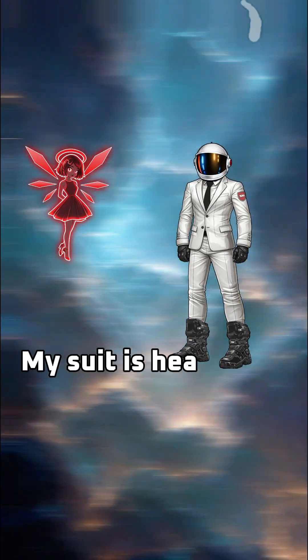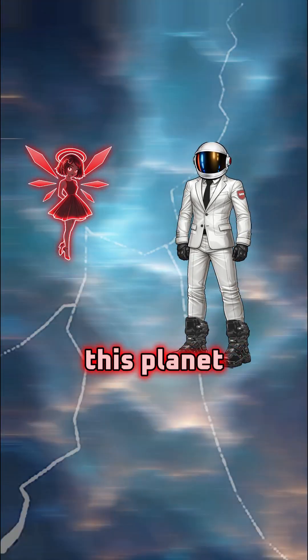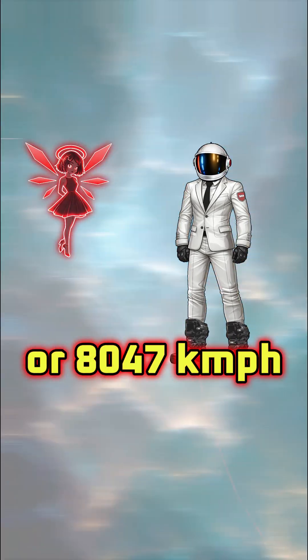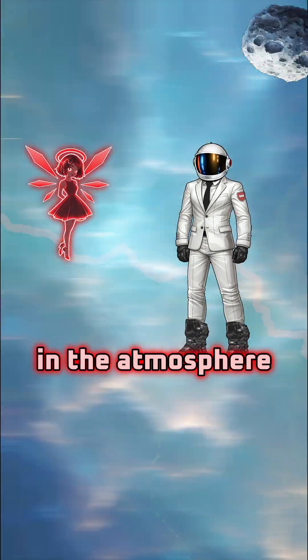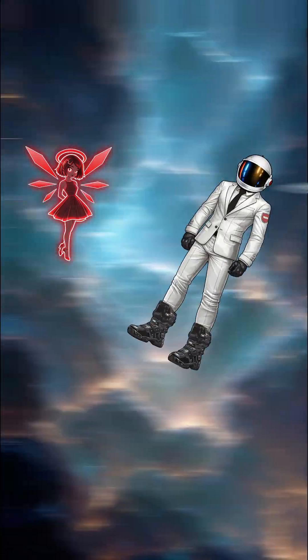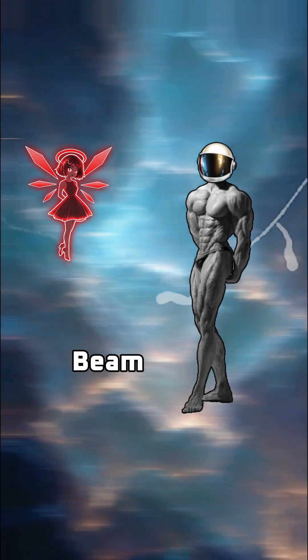I'm good out here. My suit is heatproof, remember? That doesn't matter. The winds of this planet can blow up to 5,000 miles per hour, or 8,047 kilometers per hour, turning all the vaporized rock in the atmosphere into a rain of glass bullets. Oh my. I think I've seen all I need to see out here. Beam me up.